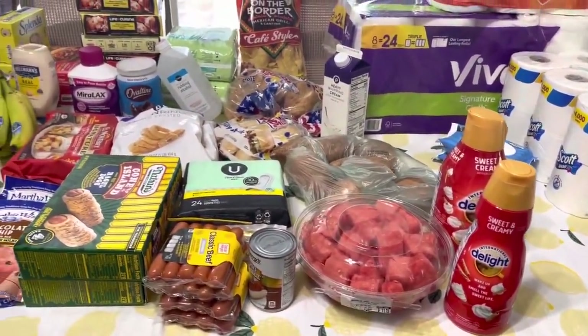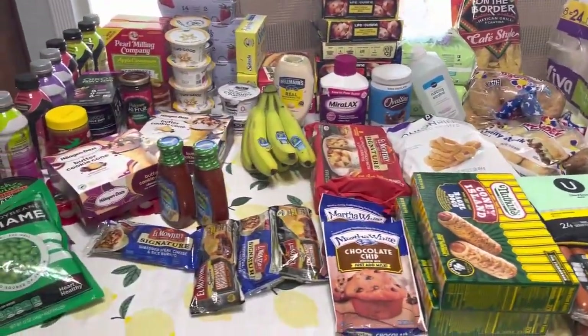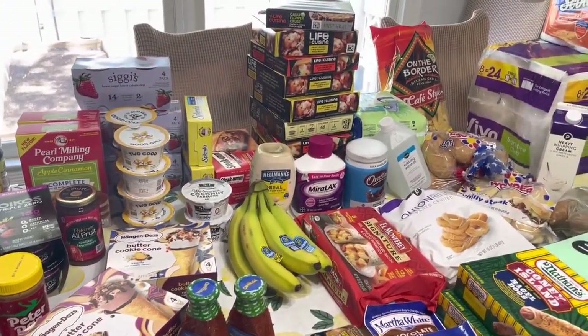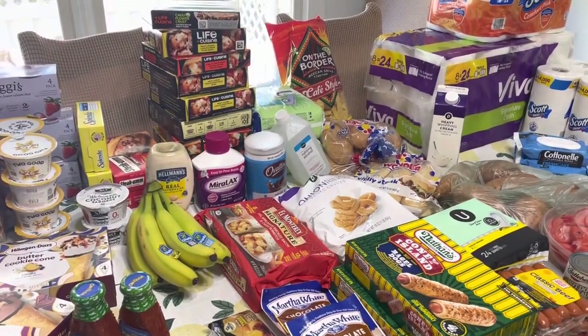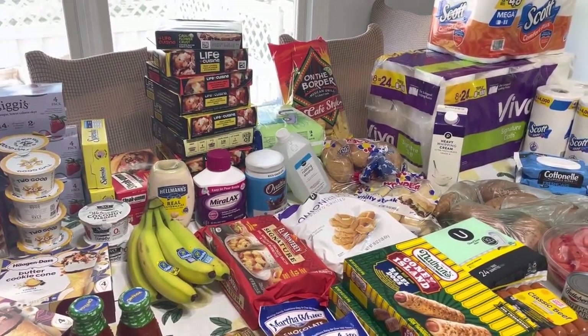I believe that's everything from Publix. Check the blog — I'll have the link below so you'll know which coupons to use and all that. I'll be right back with what I got at Aldi. It wasn't as exciting, but it is what I got.